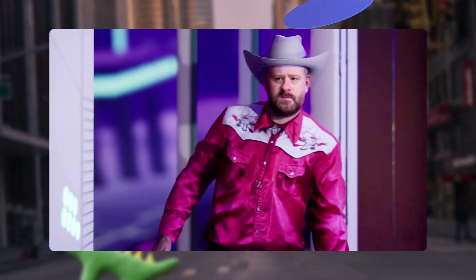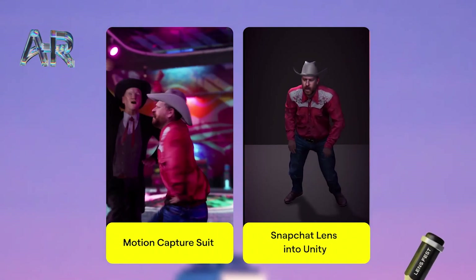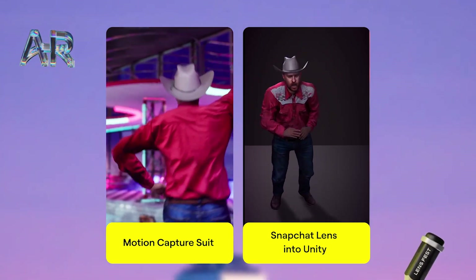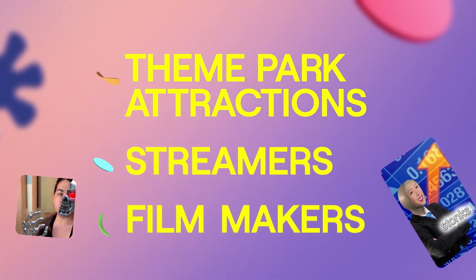And there, I can use it to drive high-quality characters, all in real-time and on a single device. I can use much higher-end lighting, rendering, and post-processing effects. And the characters can be orders of magnitude larger than a lens size limit as well. These clips here can directly compare the quality of my motion capture suit and what was captured on a phone using this Unity wrapper. All of this is just the beginning of how I believe these tools can be used. I see this technology being great for things like theme park attractions, streamers, and filmmakers.